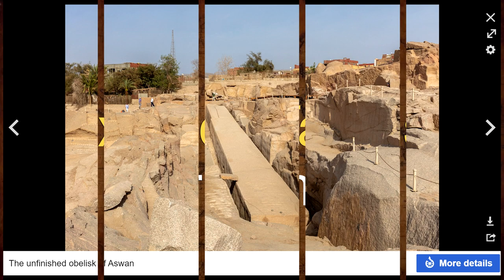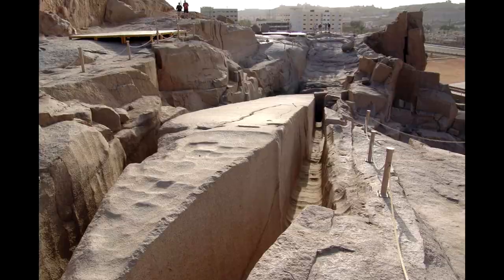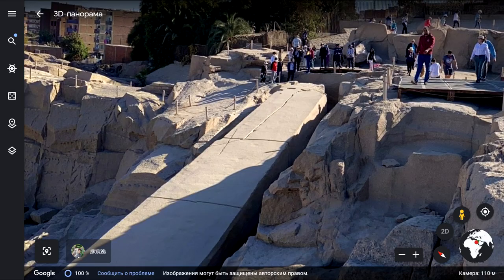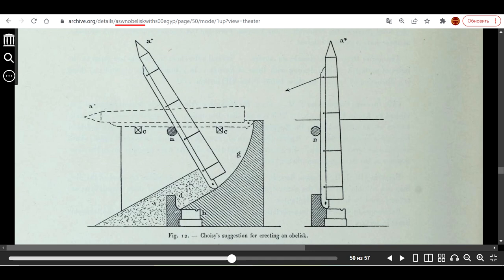The Unfinished Obelisk, or Aswan Obelisk, is the largest obelisk in the world. It differs from other obelisks in that it was not separated from the granite of the quarry from which it was hewn. It cracked and was left in that state for thousands of years without any attempts to utilize the rock — very odd, given that granite is a very valuable material. And if it hadn't cracked, the Egyptians would certainly have erected it somewhere.